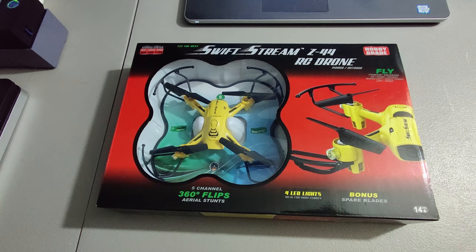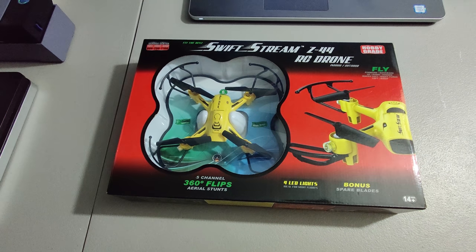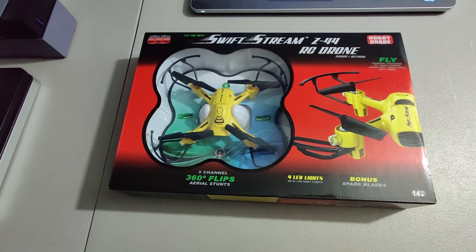I remember picking this up at Goodwill. I don't remember exactly what I paid — it's some sort of drone. I think I paid three or four dollars for it, but I sold it for $24.99 plus shipping.